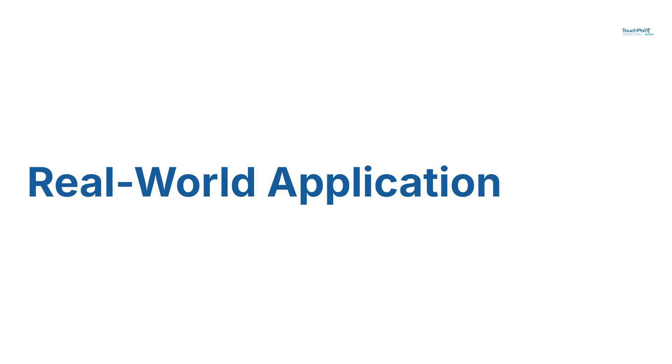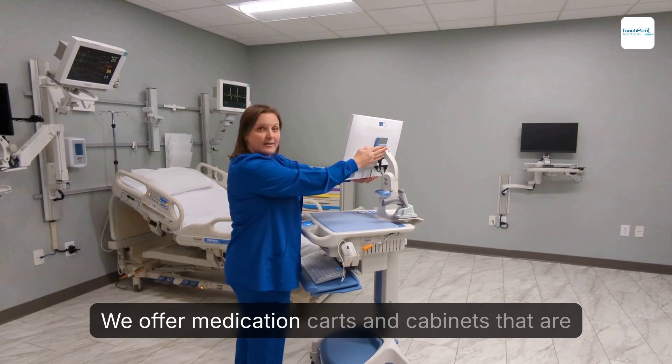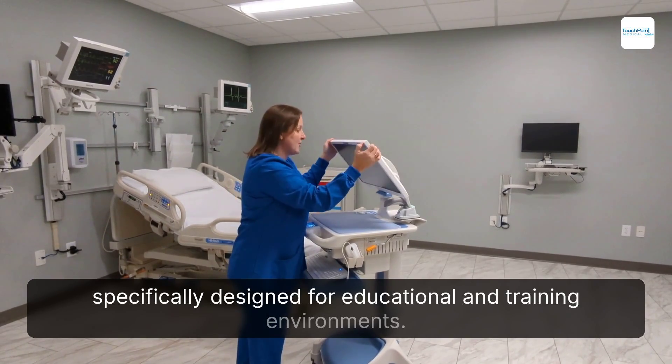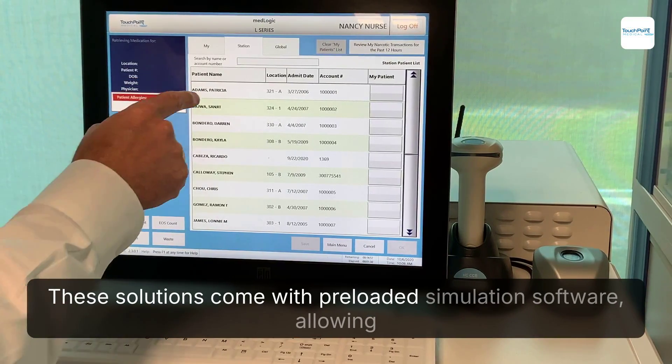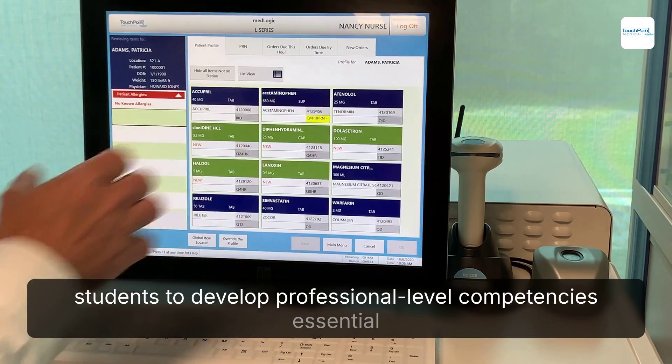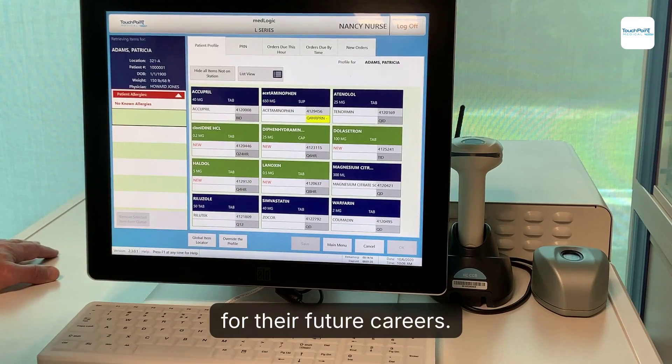Real-world application. We offer medication carts and cabinets that are specifically designed for educational and training environments. These solutions come with pre-loaded simulation software, allowing students to develop professional-level competencies essential for their future careers.